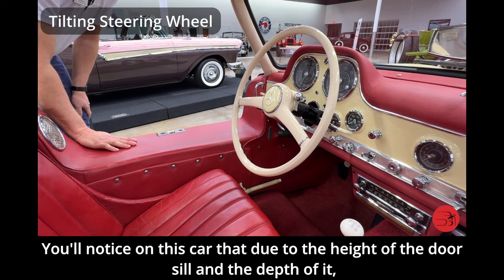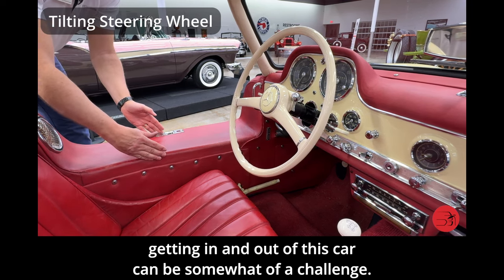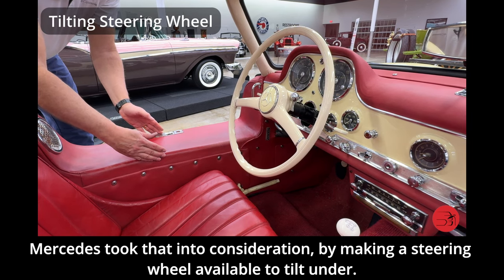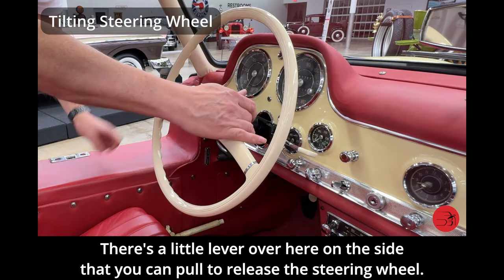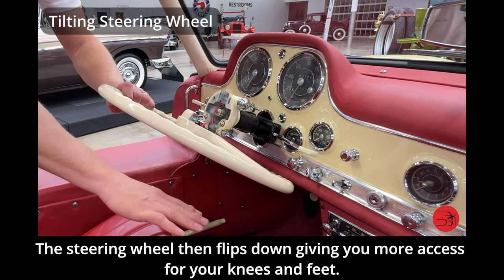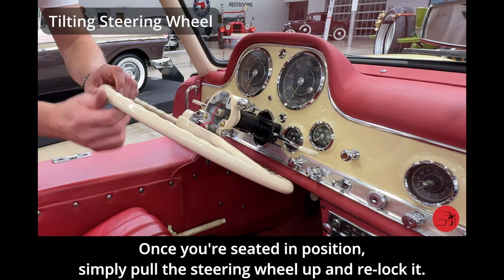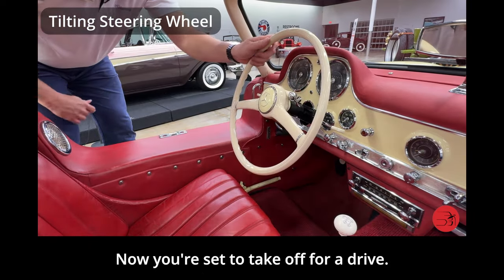Due to the height and depth of the door seal, getting in and out of this car can be somewhat of a challenge. Mercedes took that into consideration by making the steering wheel available to tilt under. There's a little lever on the side that you can pull to release the steering wheel, which then flips down, giving you more access for your knees and feet. Once seated, simply pull the steering wheel up and relock it, and you're set to take off for a drive.